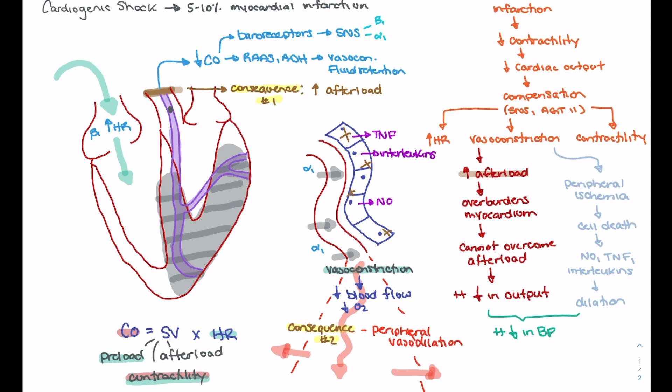The other problem is that vasoconstriction is purposely shunting blood away from the periphery, so peripheral tissues become ischemic. When those peripheral tissues become ischemic and die, they release tissue factors — interleukins and nitric oxide — resulting in an inflammatory response. In response to these mediators, our vessels vasodilate. This vasodilation leads to a decrease in blood pressure, and we get fluid shifting, which will further reduce blood pressure. Our compensatory mechanisms work to a point, but if we don't correct the problem, the patient will have a drastic reduction in blood pressure.